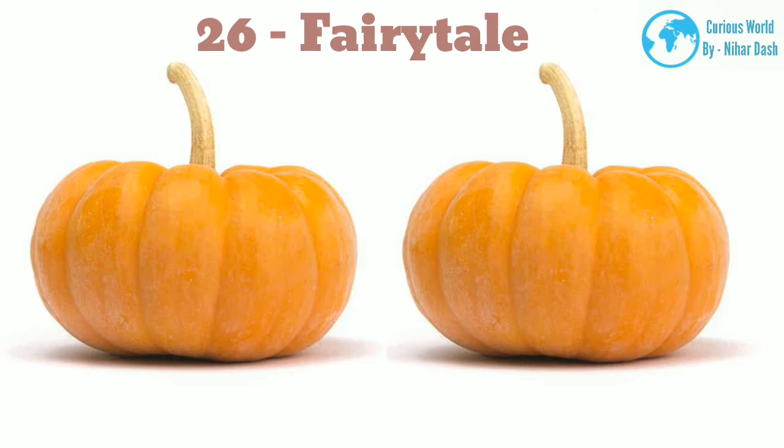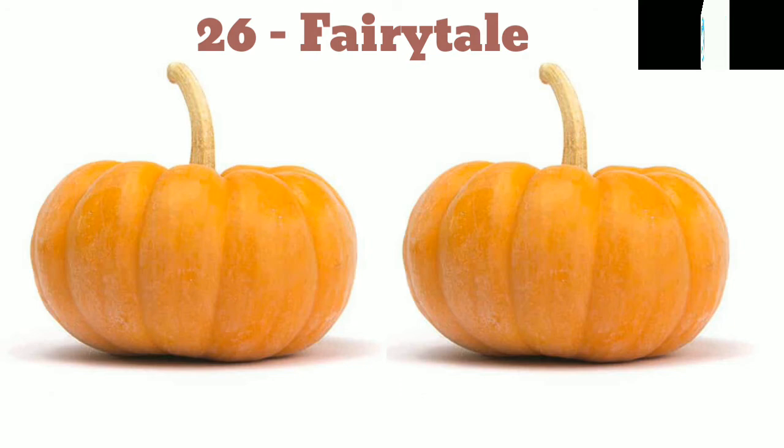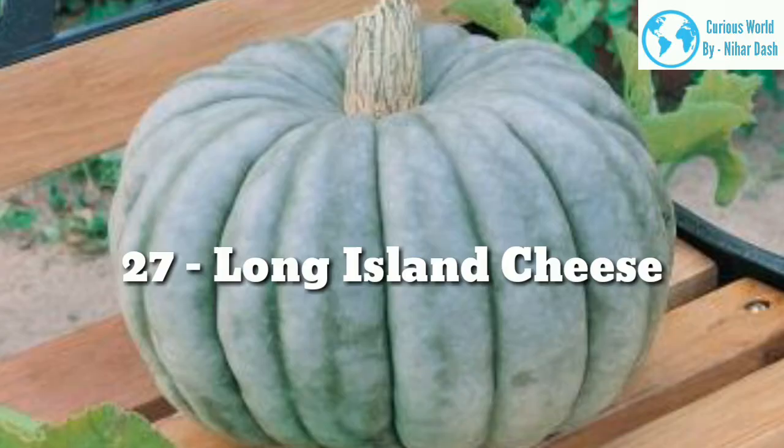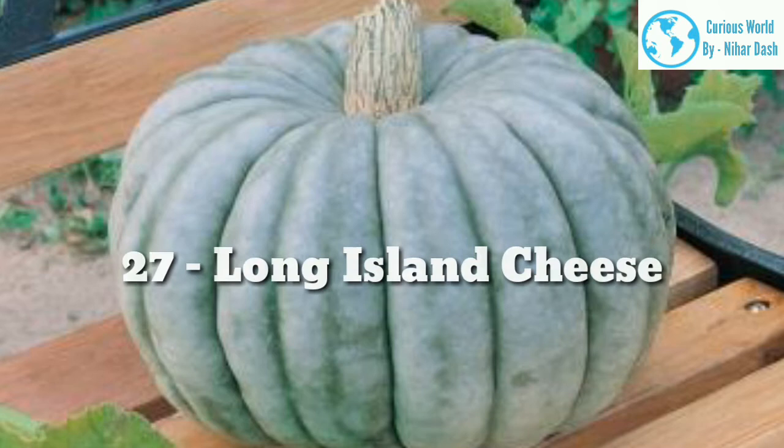26. Varitale. These medium pumpkins reach mature weights of around 15 pounds. They are orange, deeply ribbed, and have a flattened shape. They work well in any baking recipe that calls for pumpkin. 27. Long Island Cheese. This is another pumpkin that looks like a flattened cheese wheel. Its name is a reference to the region it natively grows in. The skin is pale orange and the flesh is deep orange, and is popularly used in pumpkin pie.